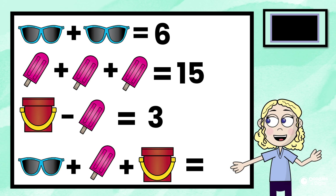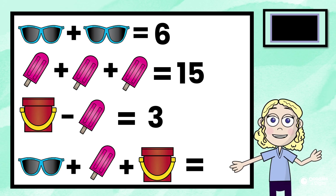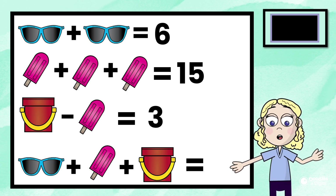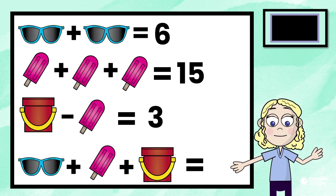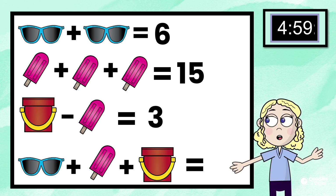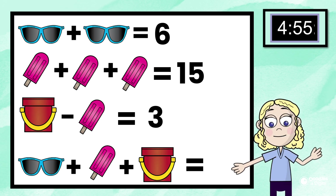The best part about this is you can pause this video at any time in case you need extra time to solve this. The best mathematicians take their time and make sure that they get the problem correct. Alright, here's the timer. Try your best, try different strategies, and then we'll go over what I did at the end.